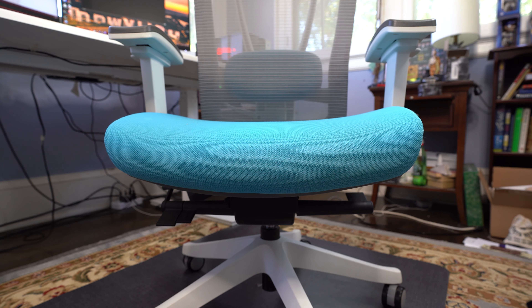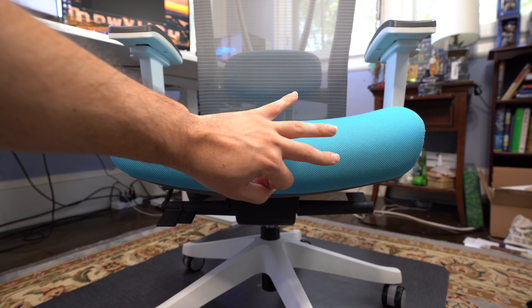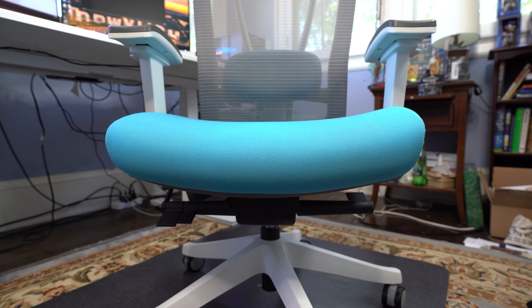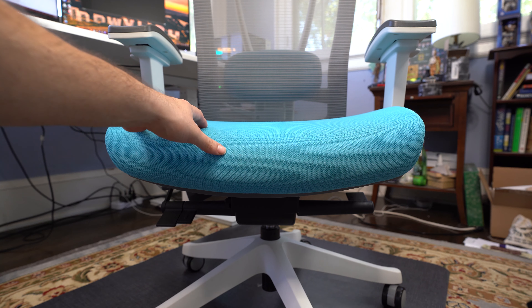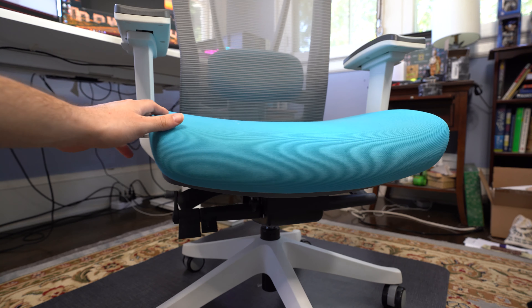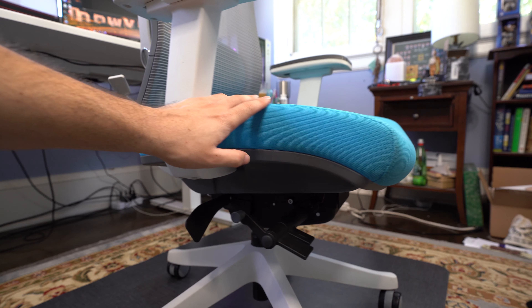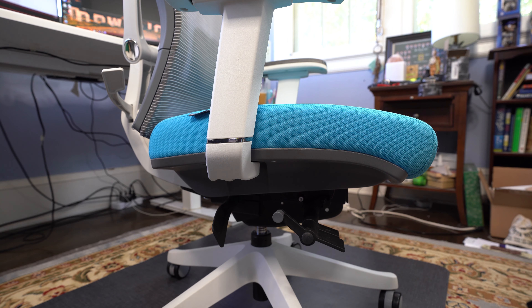The Autonomous Ergo Chair boasts about nine to ten adjustment functions depending on how you group them. Starting with where you'll be sitting the most — the actual seat — which holds three of the adjustment functions. Autonomous makes their seat with what they call a waterfall seat pan, contoured with rounded edges for dynamic pressure distribution up to 300 pounds, freeing up restricted blood vessels and reducing stress on the lumbar region with breathable fabric.